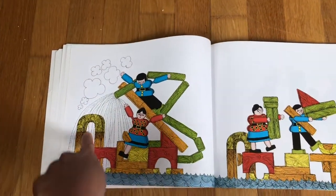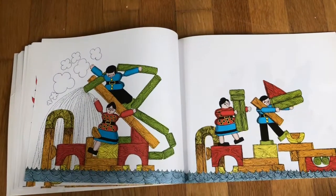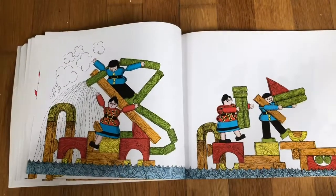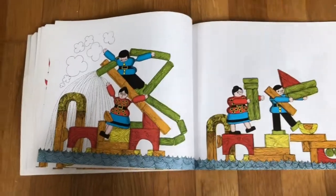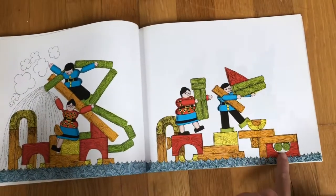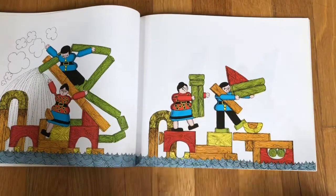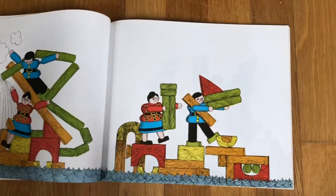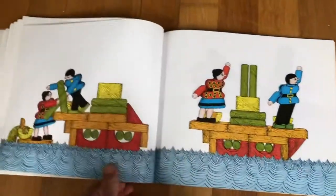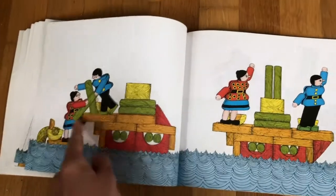The fire is out. There's only a little bit of smoke left. Now what's happening? What do you see at the bottom of the page? I think all that water from the hose is forming a sea. What will they do next? They're moving the blocks again. What do you think they're making? Let's find out. Were you right? They built a boat.